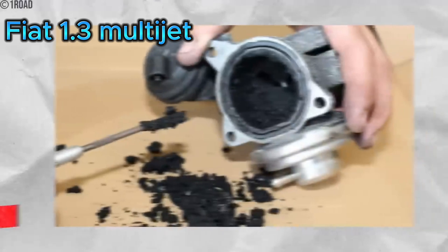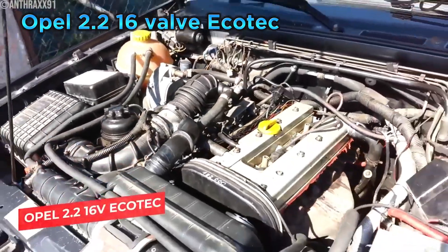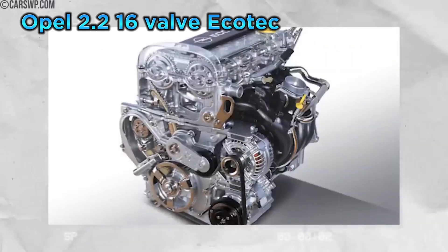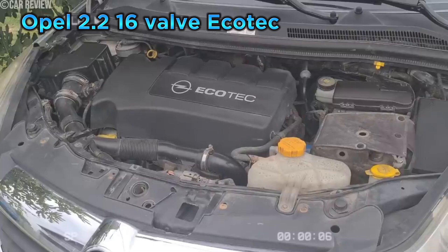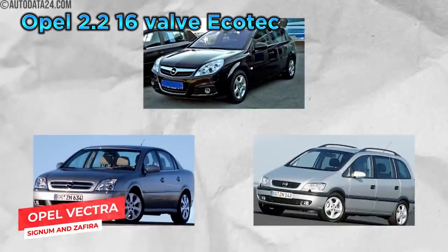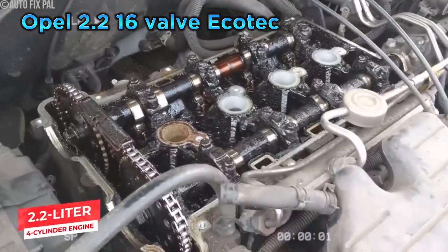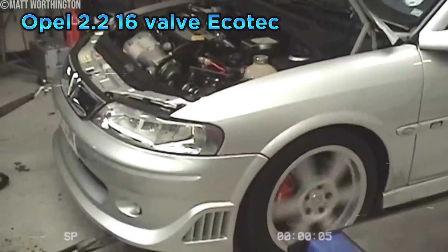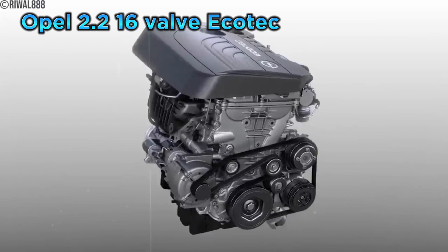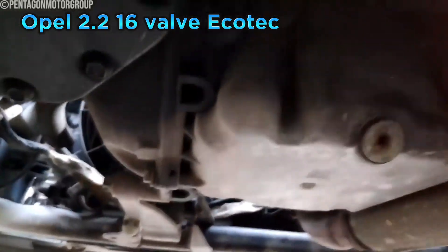We have an engine that was supposed to be a smooth operator but ended up being anything but: the Opel 2.2 16-Valve Ecotec. This petrol engine, found in various Opel Vectra, Signum, and Zafira models, was designed to offer a balance of performance and economy. A mainstay in Opel's lineup during the early 2000s, it developed a notorious reputation for excessive oil consumption — owners having to constantly top up their engine oil, sometimes every few hundred miles. Neglecting to keep the oil topped up could lead to serious engine damage, including increased friction and wear.